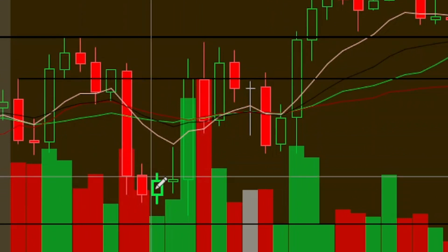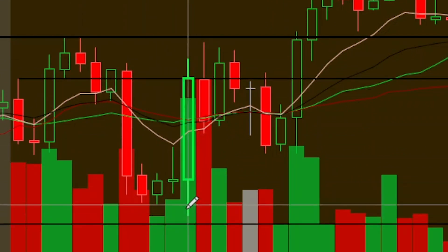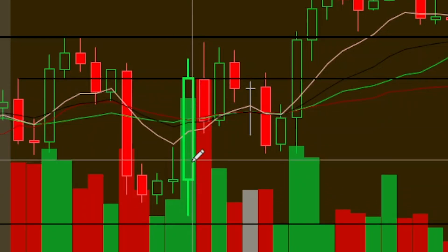A trade I did take: after we sold off here, there was a nice support level at 340. I took this bounce and played this big move up. This was probably my biggest gainer of the day — I did really well in this trade.